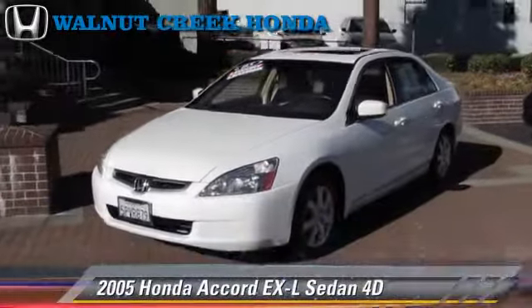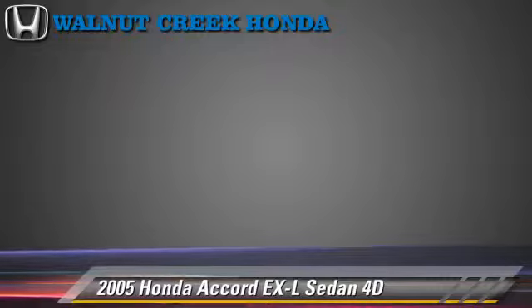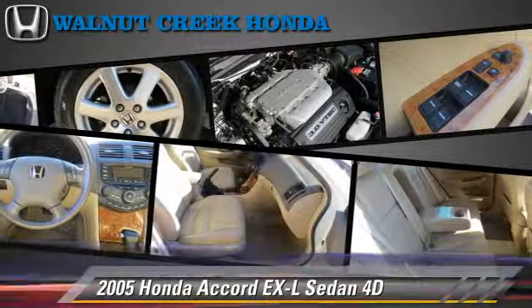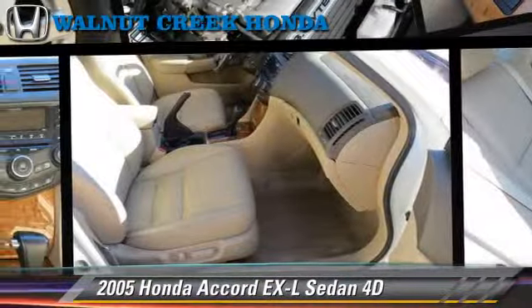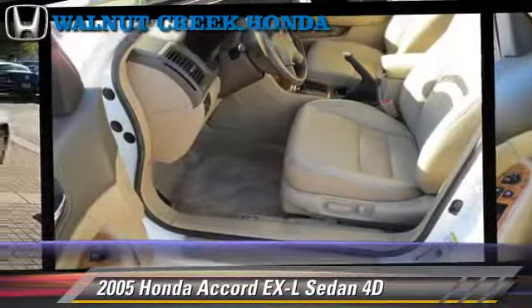The 2005 Honda Accord EXL, powered by a 3.0-liter VTEC V6 engine, with an automatic transmission. This front-wheel drive sedan, with fewer than 25,000 miles on the odometer, gets up to 30 miles per gallon.